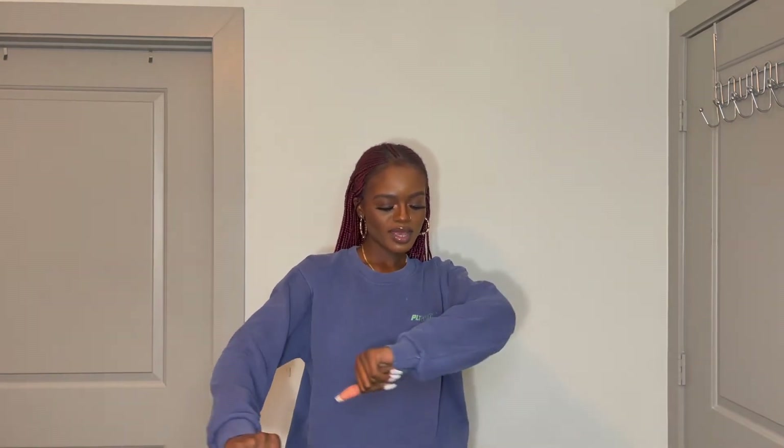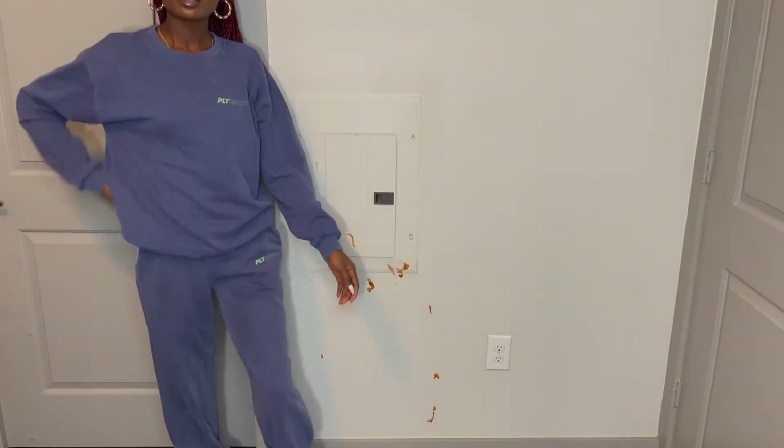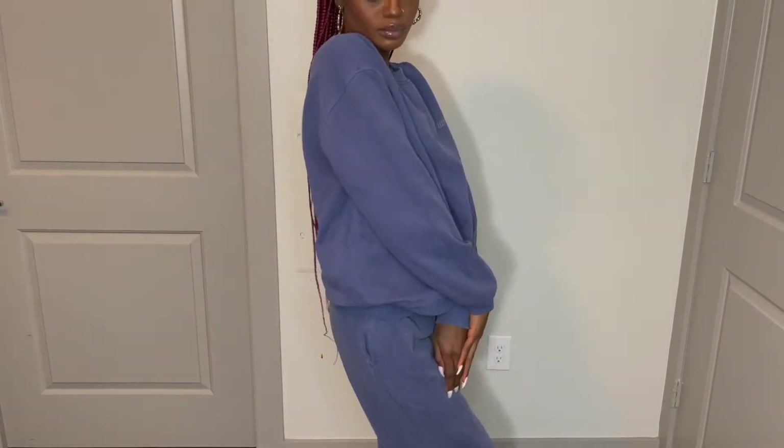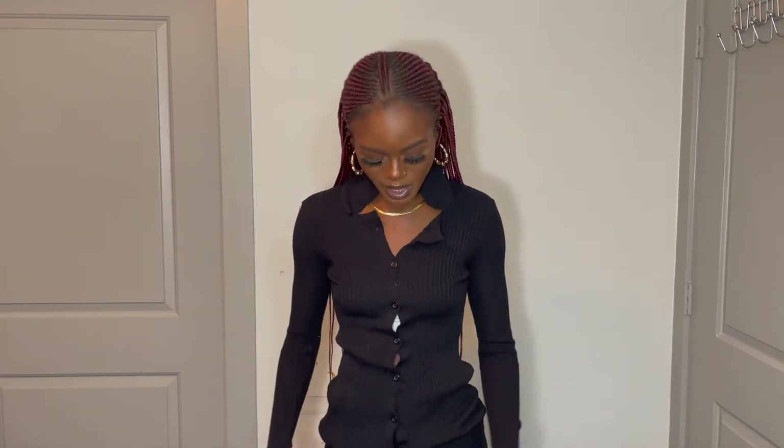Next I have this blue set — this color is really, really unique. It came out of the box looking like a vintage, kind of washed material, which I really like. It has 'PLT Sports' right here. I really, really like this. You could pair it with some white socks and a brown coat and it would be super fire, or just wear it casual with some slides.